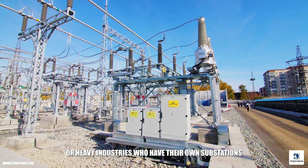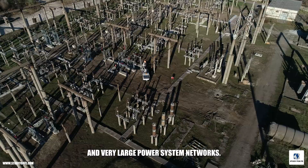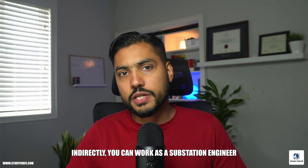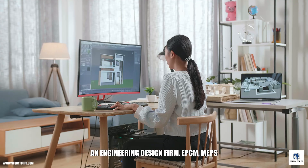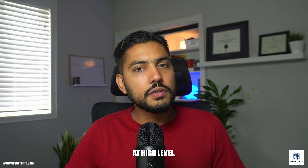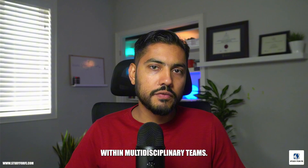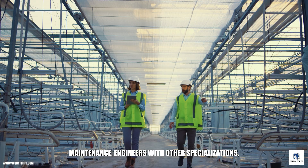Substation engineering roles are typically found in electrical utilities or heavy industries who have their own substations and very large power system networks. Indirectly, you can work as a substation engineer through a consulting firm, an engineering design firm, EPCM, or MEPs who have electrical utilities as their clients.